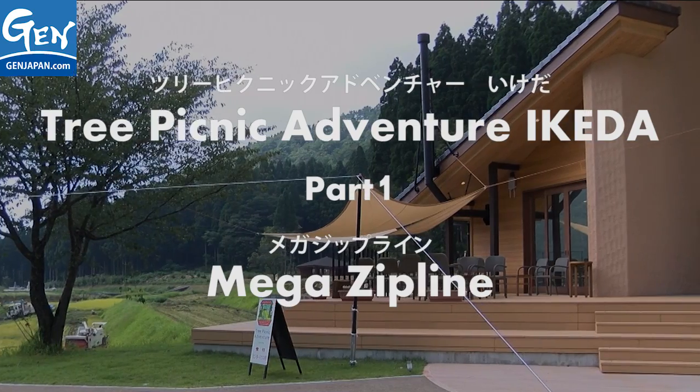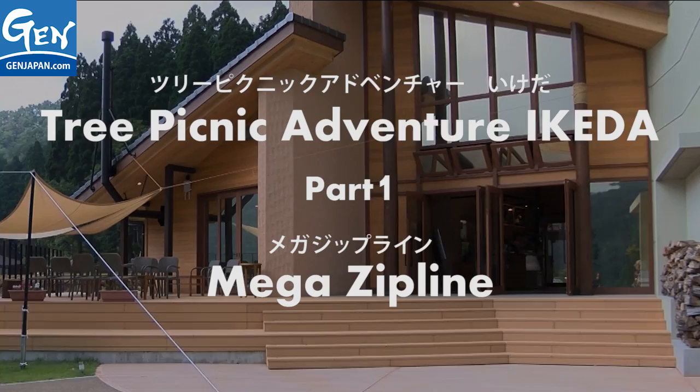Hello everyone, I'm Charlotte. Today I'm here at Tree Picnic Adventure Ikeda in Fukui Prefecture with my friend Sam. And there he is over there. Hello Sam!